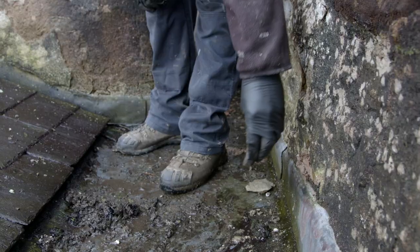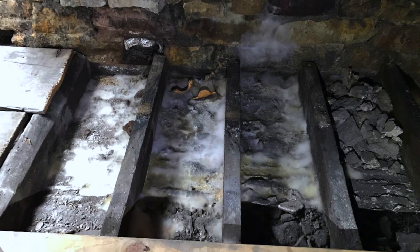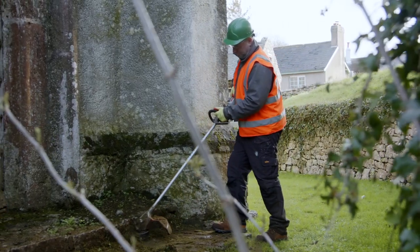We'll check the slates, clean the gutters at high level including all the lead work, replace where we can any slates that are broken, and report back any defects to the office. Anything that is going to be detrimental to the welfare of the building can be highlighted.